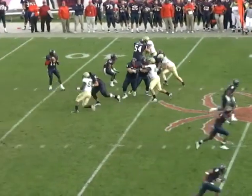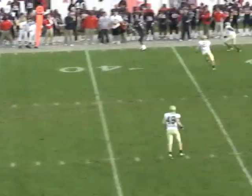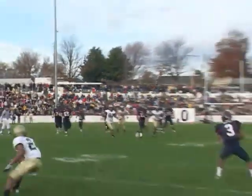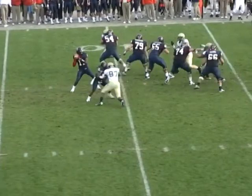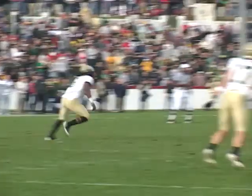Shotgun snap to Ward, he backpedals, steps up in the pocket, he pumps, now he throws for the sideline — hits Trey Gray who makes the catch and goes out of bounds at the William and Mary third. Ward takes the snap, backpedals, looks over the middle, throws, hits Grayson, and Grayson goes down at the 30 yard line.